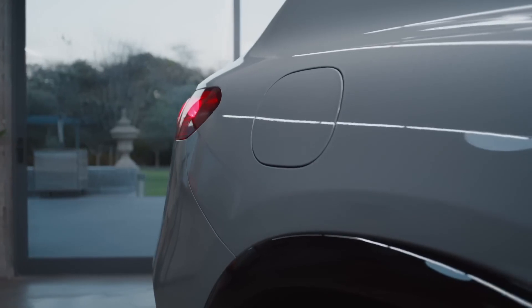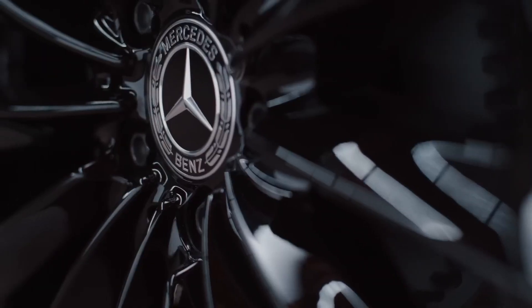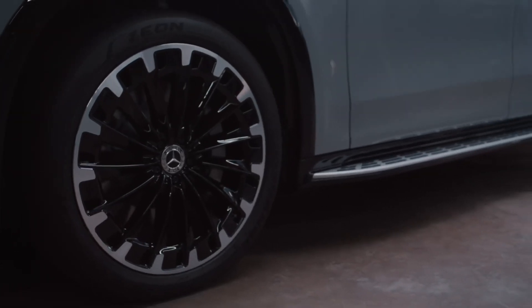The car's aerodynamically optimized shapes and details help to lower energy consumption and extend the range. The wheels are available up to 22 inches, with some designs being highly optimized in terms of aerodynamics for additional efficiency.